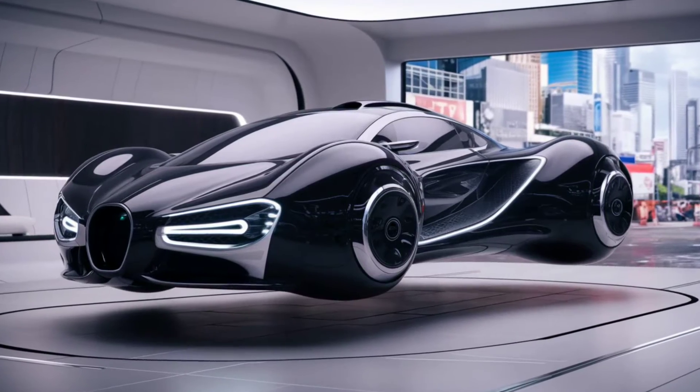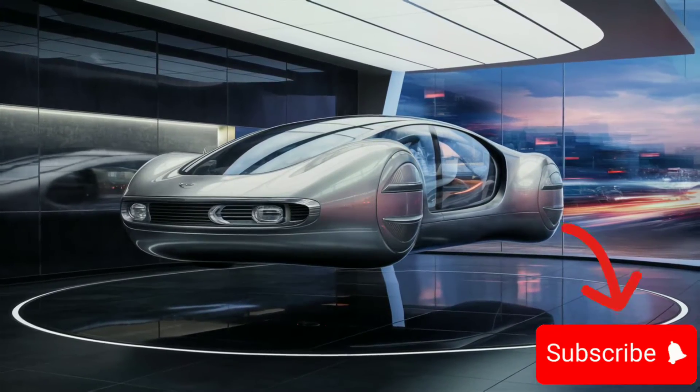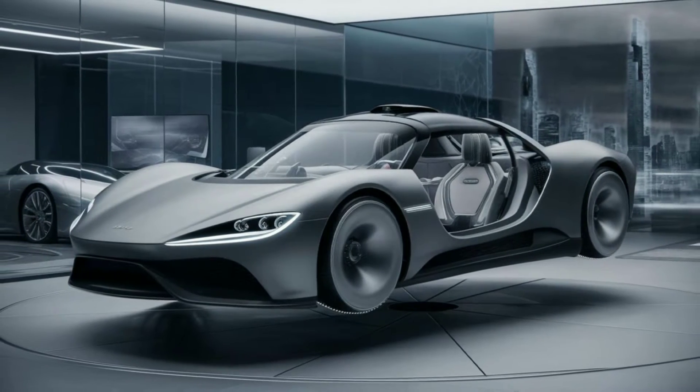Welcome to Automotive World, where we bring the future of transportation to your screen. Today, we're taking a leap into 2024, a year that's redefining the way we travel with the advent of hovering cars.